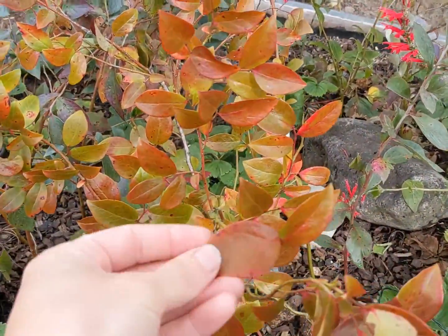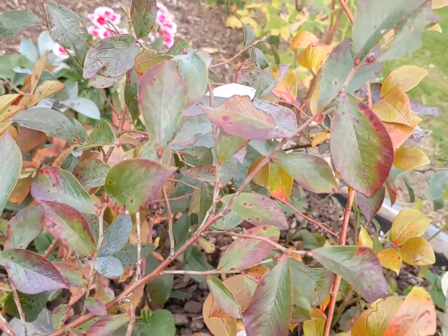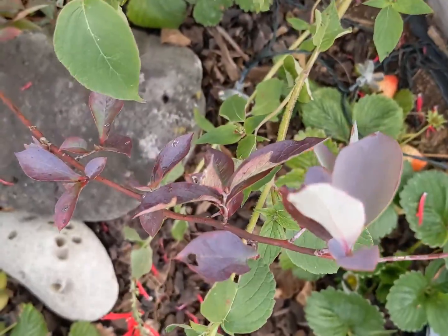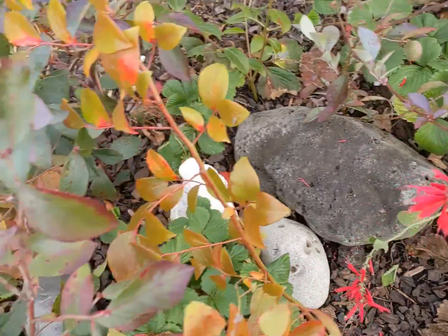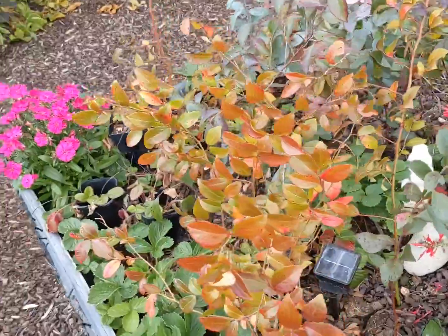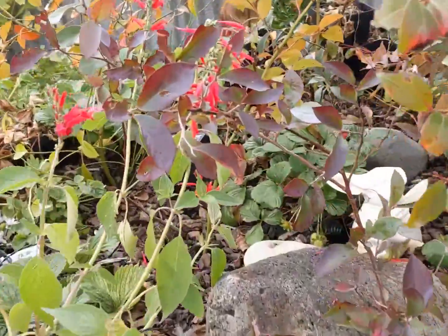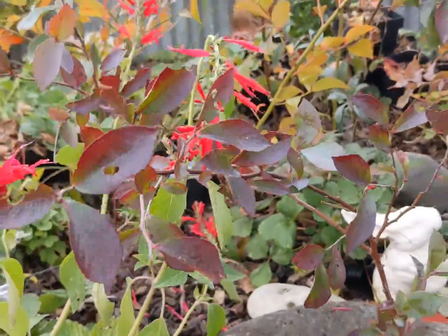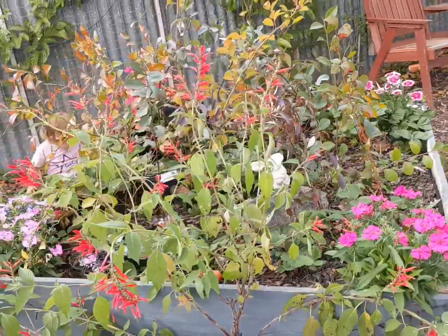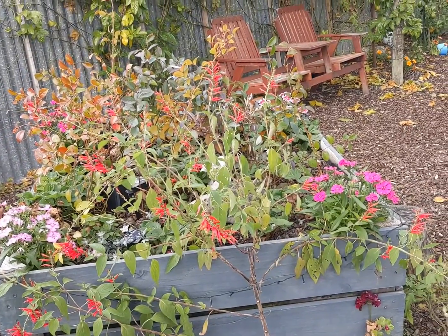I just wanted to show you the absolutely sensational colors that these blueberry bushes have come in. There are obviously a few different varieties here. I was given permission to take some branches off my wonderful brother and sister-in-law, and I'm very excited to see what they will bring. I'm really hoping that we get a good take rate. Just beautiful. So hopefully they all take and we end up with blueberry bushes galore. They'll probably relocate, but for now I know they're safe, and of course berries tend to be good companion plants with berries.